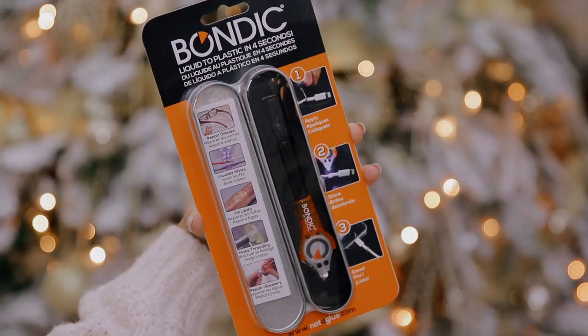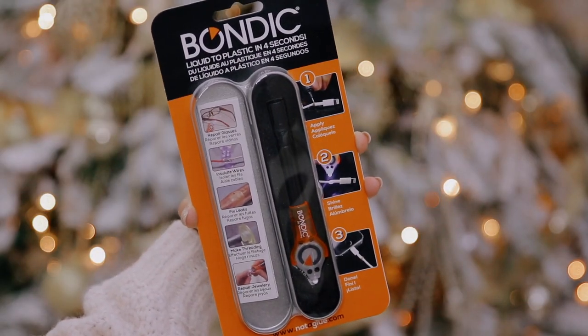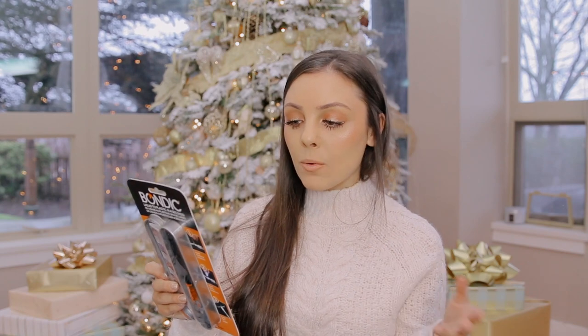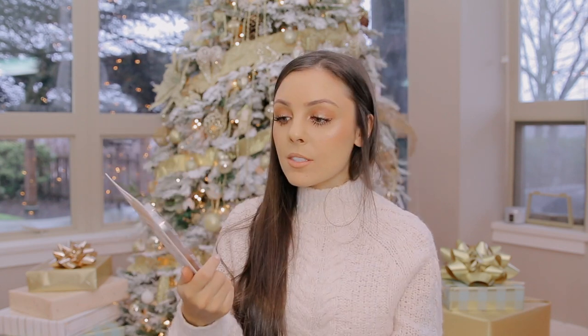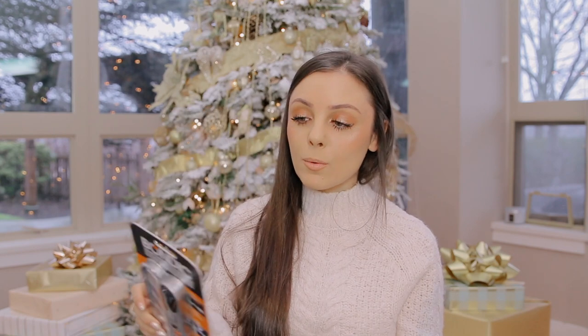The last thing I got him is Bondic liquid plastic. It's basically like a glue gun but works on metal, wood, ceramic, glass, plastics, and more. Unlike hot glue, which isn't permanent, this has a UV light that hardens the material and really seals things. I thought it was a really cool stocking stuffer idea, especially for guys, and practical to have around the house for whenever something breaks.